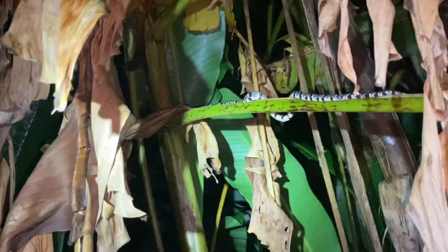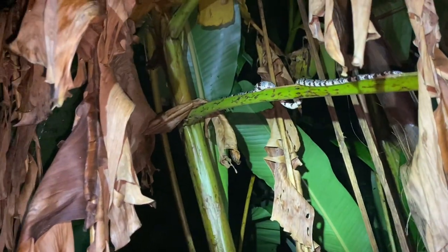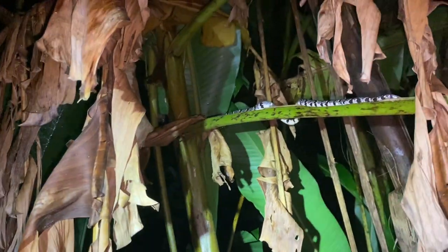This one's an adult, by the way — they don't really get much bigger than this. You see it's going over to that axle right there where the branch meets the trunk of this banana. That's usually the kind of place they'll sleep during the day.